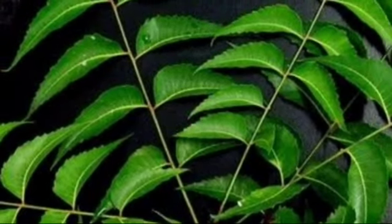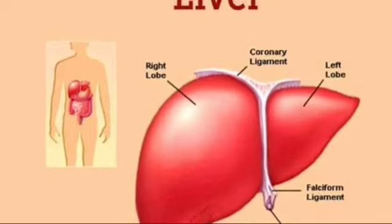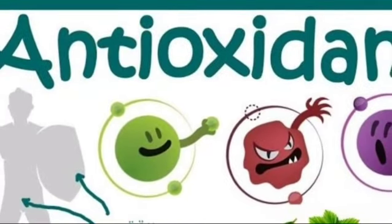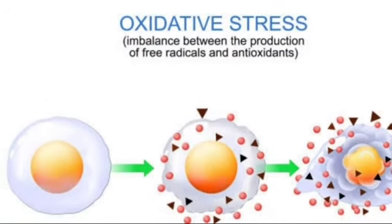It is non-toxic to birds, animals, and human beings. It protects crops. Neem leaf may help in reducing liver damage occurring due to chemicals by increasing antioxidant levels. These antioxidants might help to neutralize free radicals and may inhibit damage.